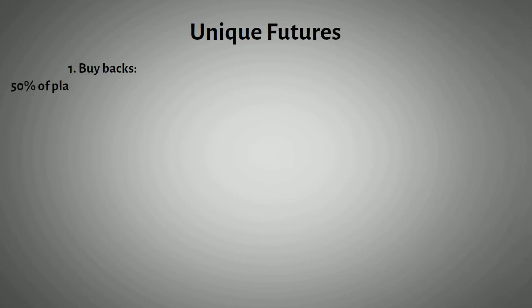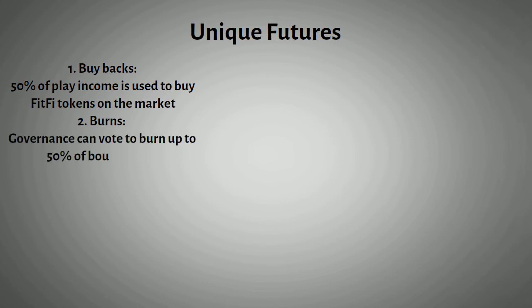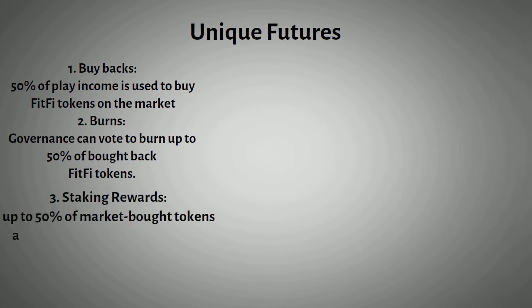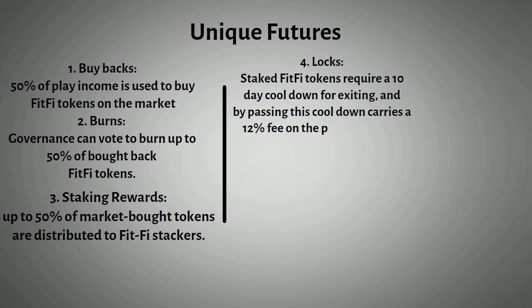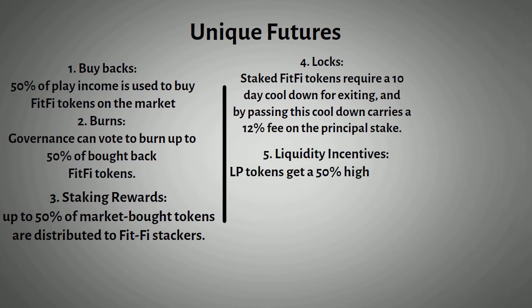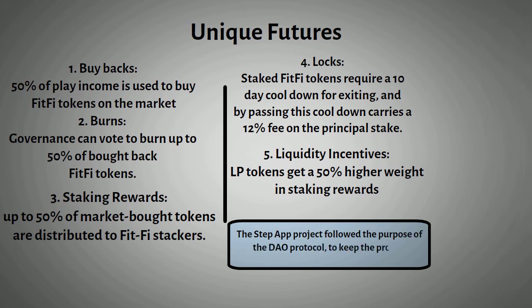These unique features include: 1. Buybacks — 50% of play income is used to buy FitFi tokens on the market. 2. Burns — governance can vote to burn up to 50% of bought-back FitFi tokens. 3. Staking rewards — up to 50% of market-bought tokens are distributed to FitFi stakers. 4. Locks — staked FitFi tokens require a 10-day cooldown for exiting, and bypassing this cooldown carries a 12% fee on the principal stake. 5. Liquidity incentives — LP tokens get a 50% higher weight in staking rewards. Additionally, the Step App project followed the purpose of the DAO protocol to keep the project as open source as possible.